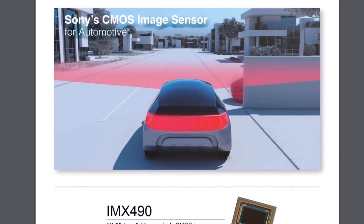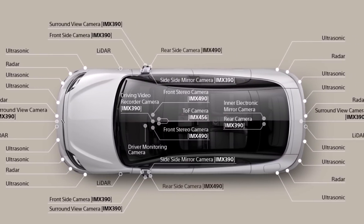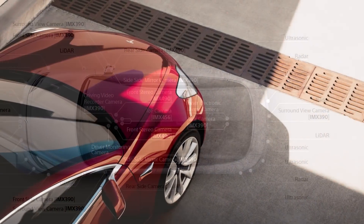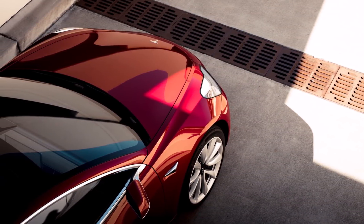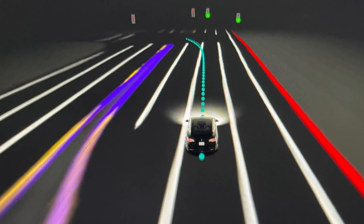The new wide-angle sensor may also allow Tesla to drop the number of cameras used in the front-facing module. Due to the high resolution, Tesla may be able to use the wide-angle sensor to interpret objects that previously required the standard or telephoto lenses, potentially reducing the number of front cameras from three down to two or even a single lens.